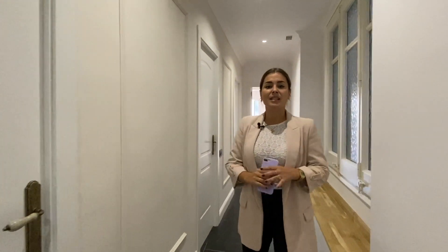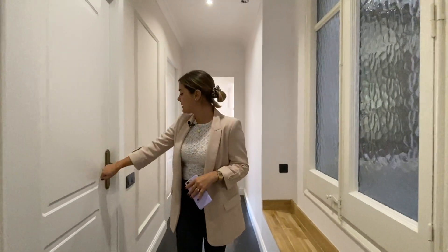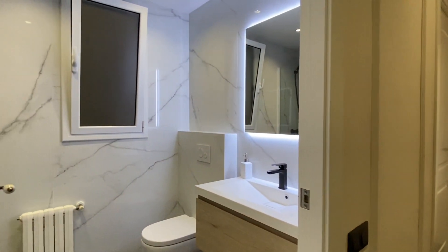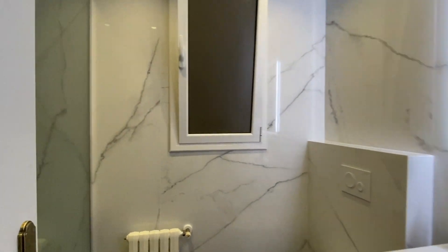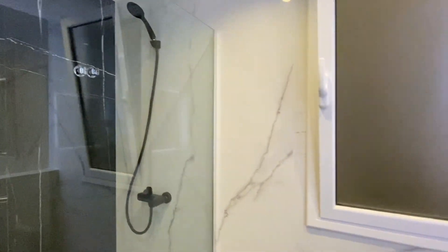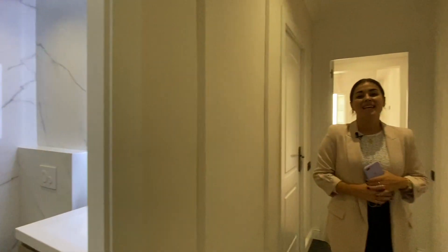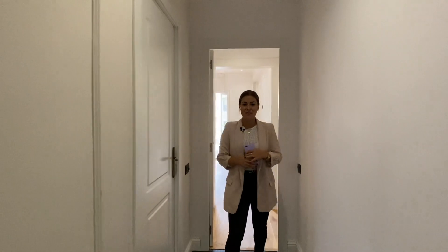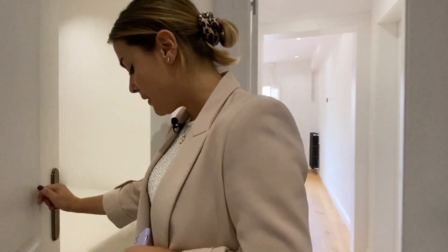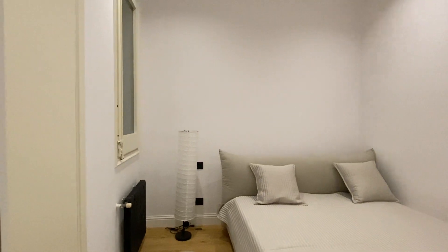Continuing down the hallway, the next thing we find is a full bathroom equipped with a shower, sink, and WC. The design of the shower is very modern, and you can tell that during the renovation project high-quality materials were used with exquisite taste in decoration. This is bedroom number two — very cozy as well, with the beautiful wooden flooring.